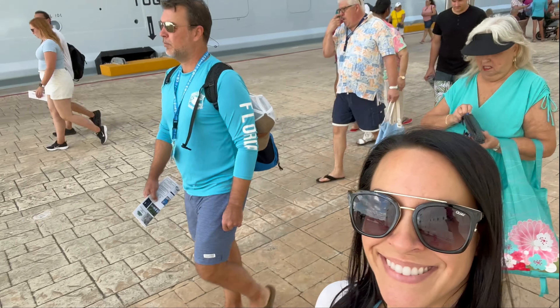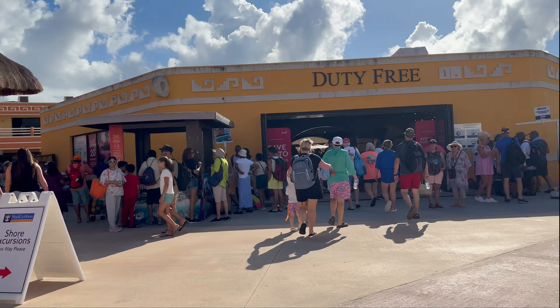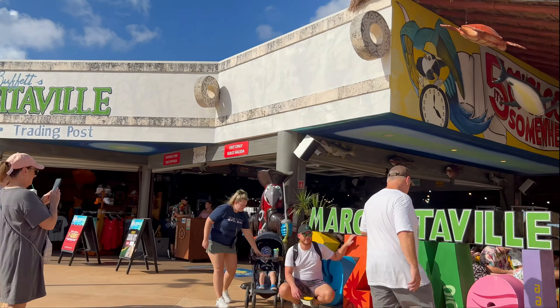Today we are in Cozumel, Mexico. Royal Caribbean ships dock at the International Pier, and with only a few minutes' walk, you are already in the Plaza Shopping Center.